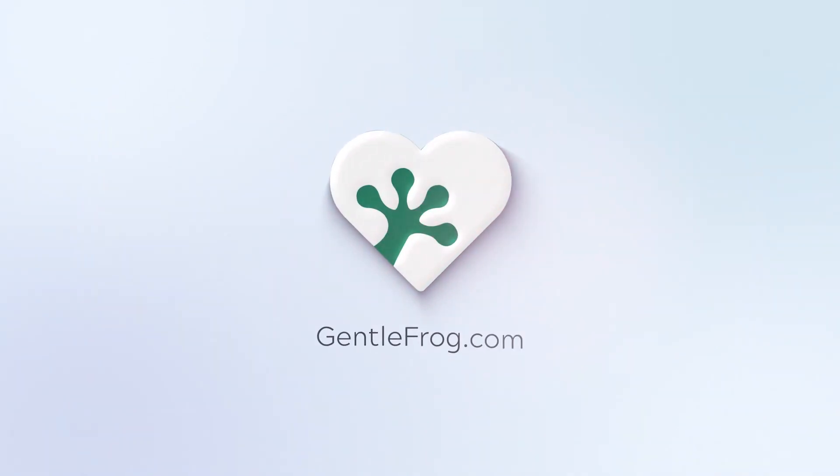Hello and thank you for watching. My name is Rachel Barnett with Gentle Frog. I'm here to create videos to help you understand QuickBooks slightly better than you currently do. If you have any comments, questions, or suggestions, please put them in the chat box.